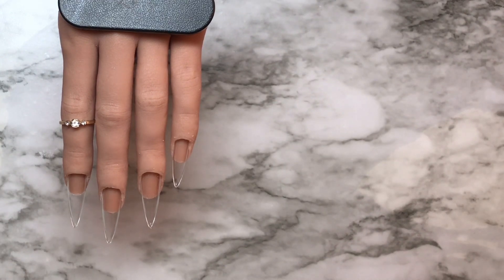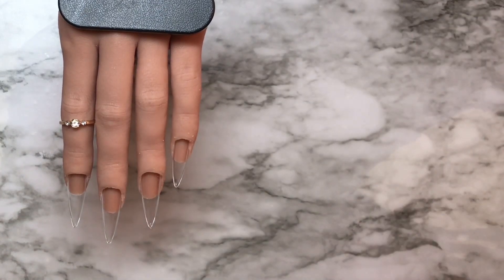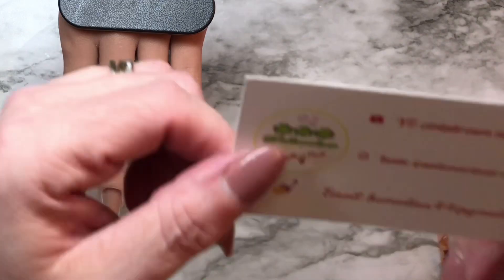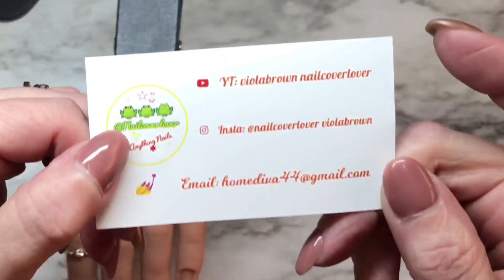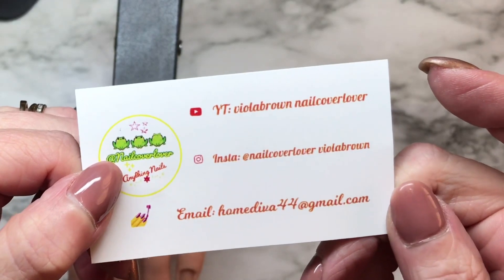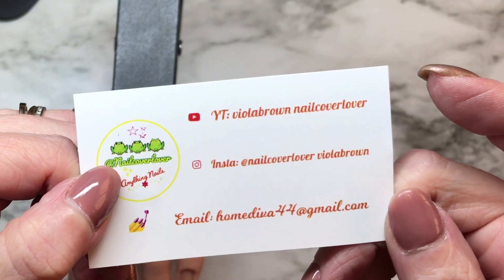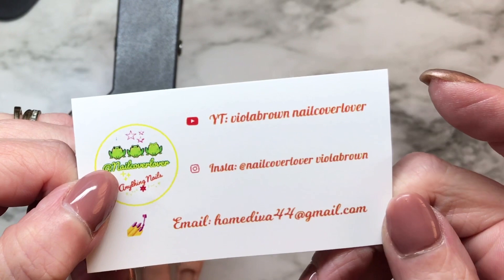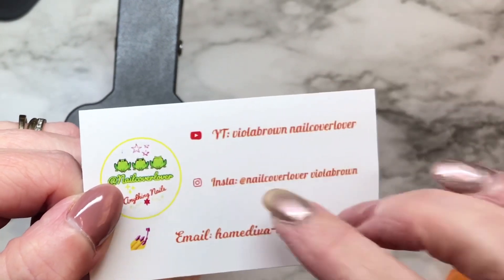She's a sweetheart. She just reached, a couple of days ago, her 1,000 subs on YouTube — so yay, Viola! She just needs some watch time now, and she would be very appreciative if everyone could help her out. On YouTube it's Viola Brown Nail Cover Lover, Instagram is at Nail Cover Lover, and her email is homediva44@gmail.com.